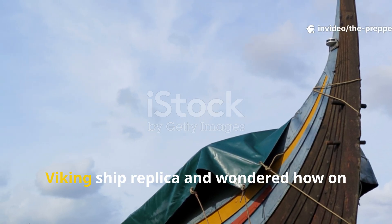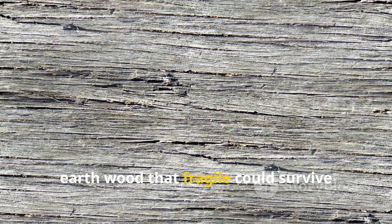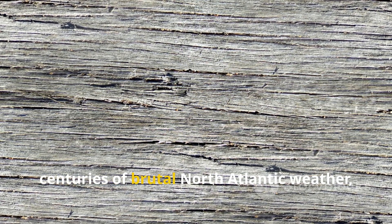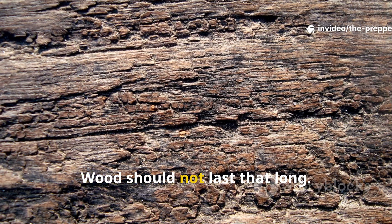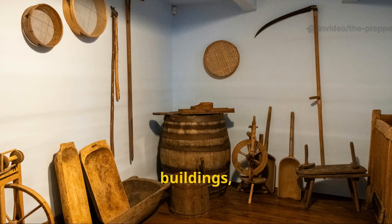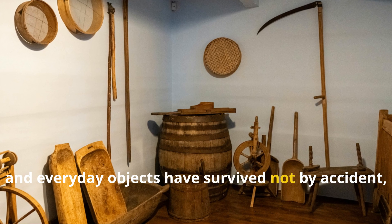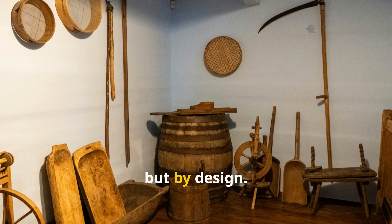If you've ever stood in front of a Viking ship replica and wondered how on earth wood that fragile could survive centuries of brutal North Atlantic weather, salt spray, insects and rot, you're asking the right question. Wood should not last that long, and yet Viking ships, buildings, tools and everyday objects have survived — not by accident, but by design.